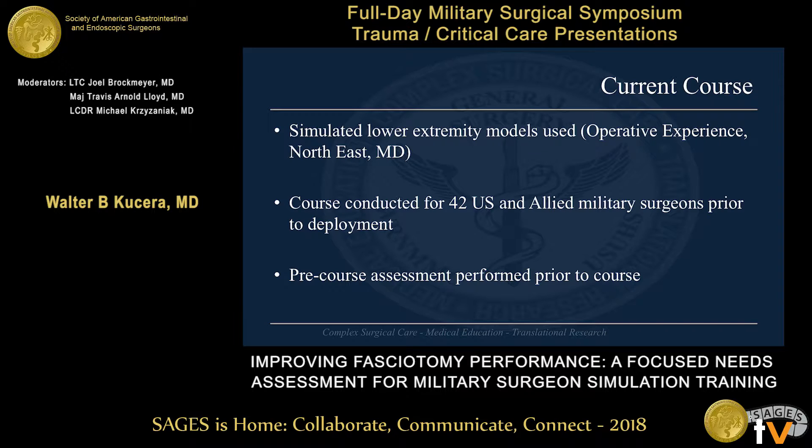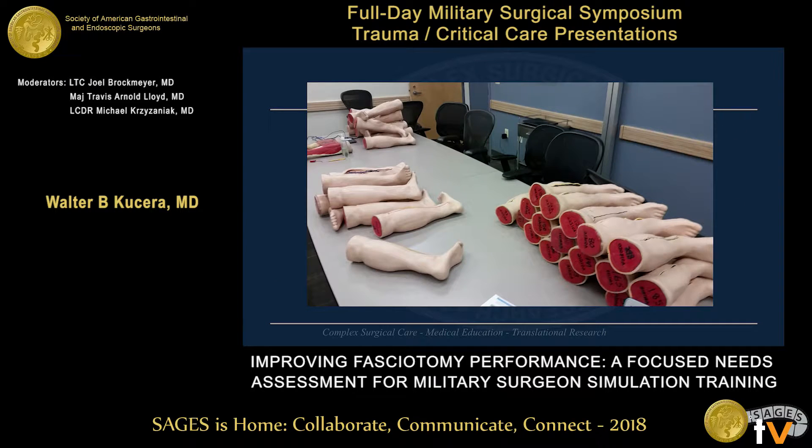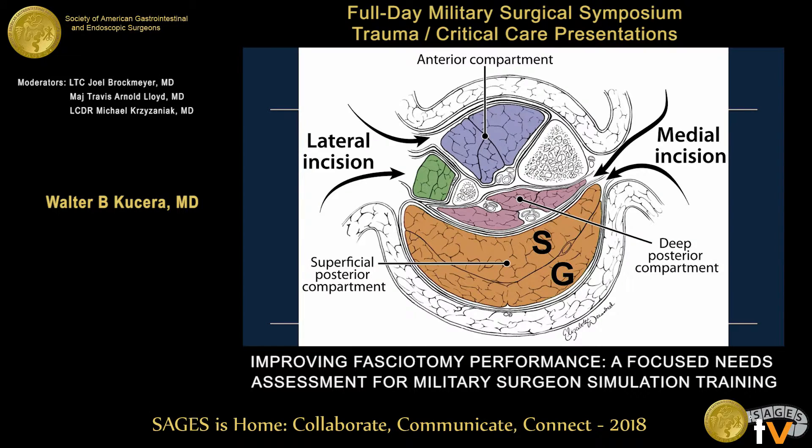As an offshoot of the ASSET course and as part of pre-deployment training, a simulation-based model was developed by Dr. Boyer, who was also involved in the development of the ASSET course. These used simulated lower extremity models from operative experience, and the course was conducted for 42 U.S. and allied military surgeons prior to their deployment. Surgeons performed a two-incision, four-compartment fasciotomy, and those legs were preserved for feedback. The models consist of multiple tissue planes and simulations of vessels and nerves in addition to the muscular compartments.